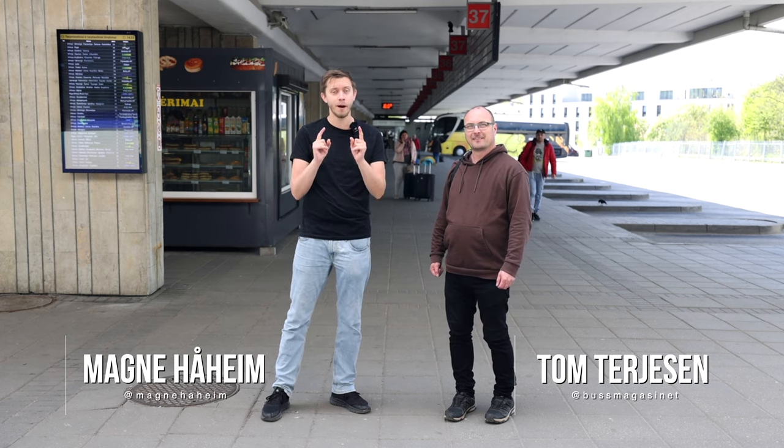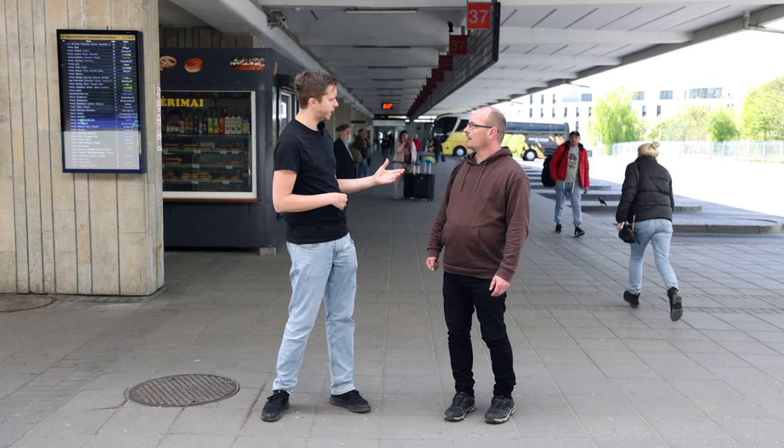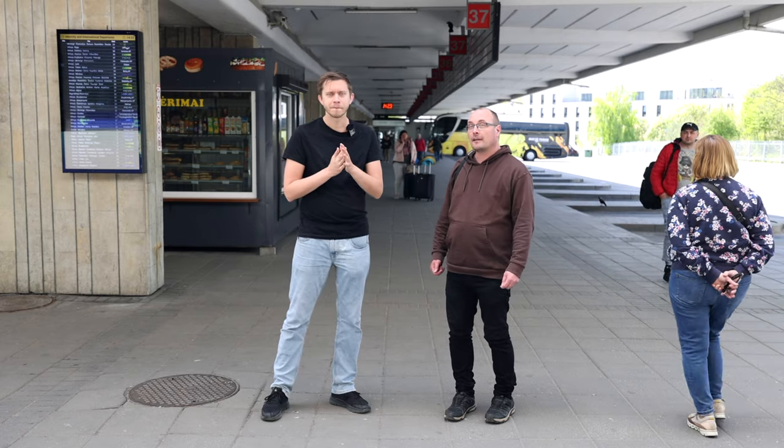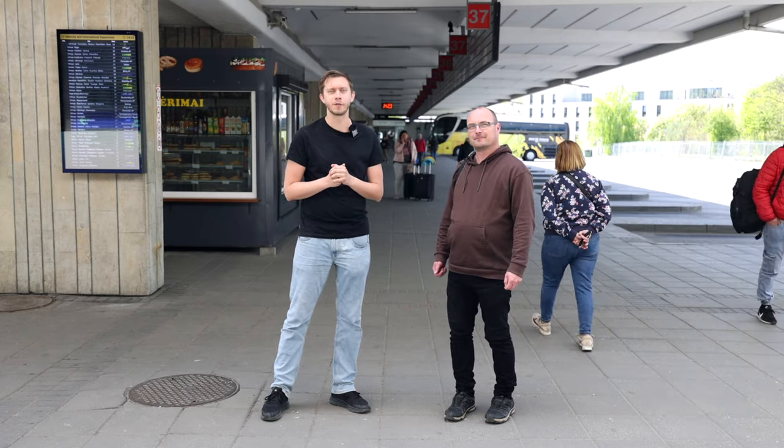Perfect! I've never been here before and now we're going to take the Lux Express bus to Riga, a city I've also never been to. Follow us on this trip.